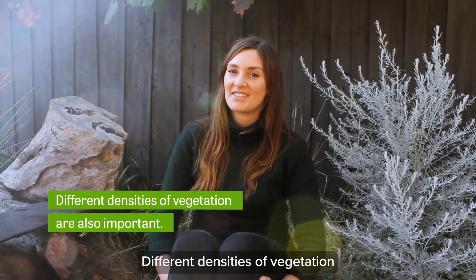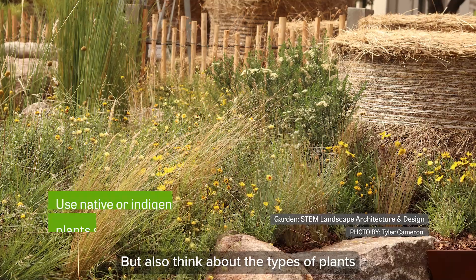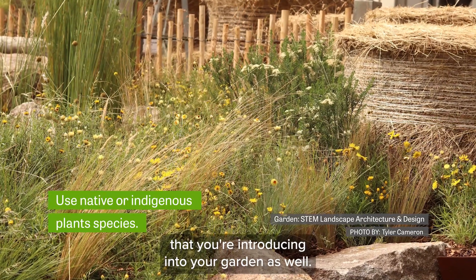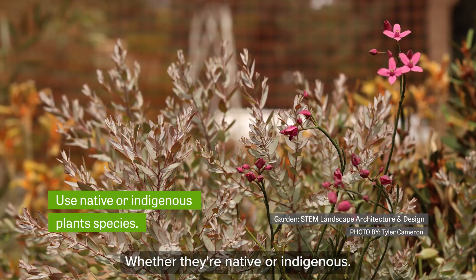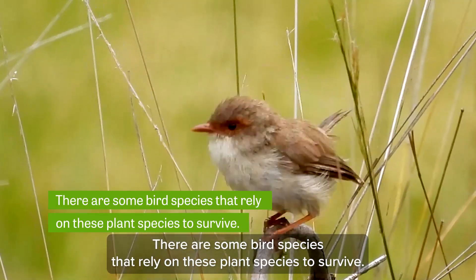Different densities of vegetation is also really important, especially medium-sized shrubs. But also think about the types of plants that you're introducing into your garden, whether they're native or indigenous. There are some bird species that rely on these plant species to survive.